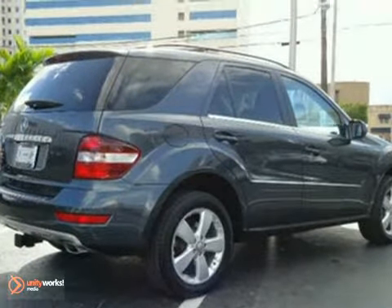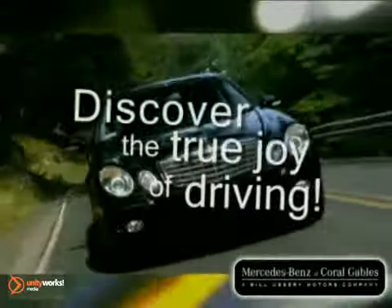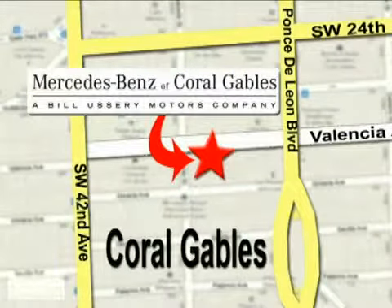We'd love to have you take it for a test drive. Our goal is simple: to help you discover the true joy of driving. Stop on by — we're conveniently located at 272 Valencia Avenue in Coral Gables, Florida.